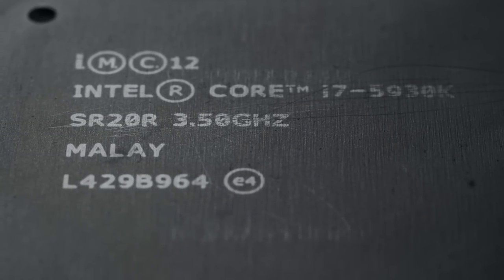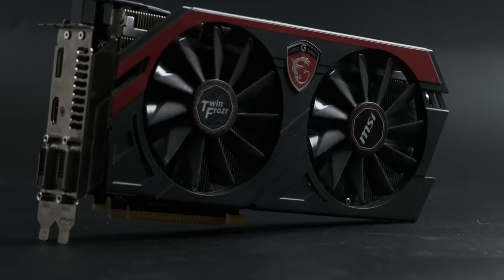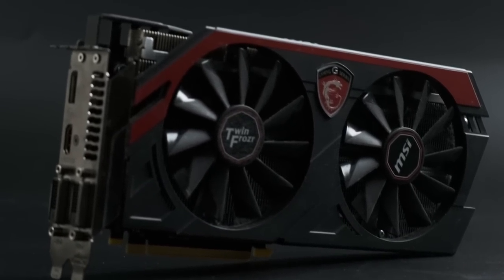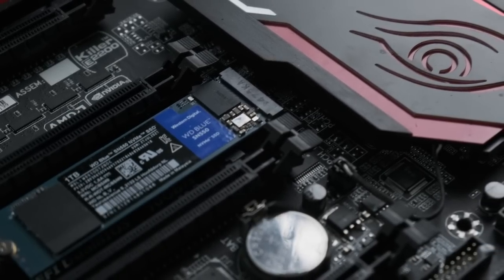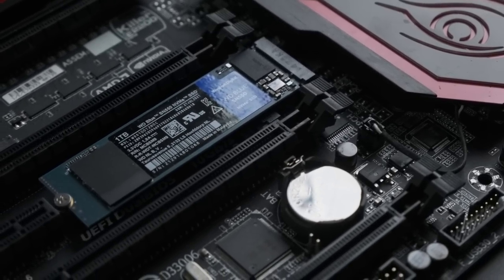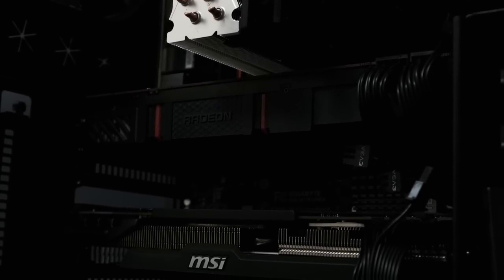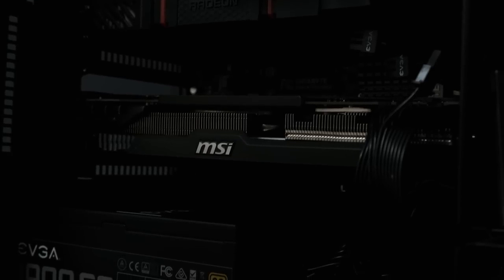The i7-5930K and 5820K were identical CPUs in pretty much every respect, bar one. The cheaper chip supported just 28 PCIe lanes. This was fine for most people — you could run a GPU at x16 and still have room for 3 more x4, or 1 x4 and 1 x8 device on the bus, more than enough for a PCIe add-in board or NVMe SSD. What you couldn't get was two x16 devices running at full speed. How much would Intel charge to regain this privilege they'd taken away? Oh, just 50 percent.